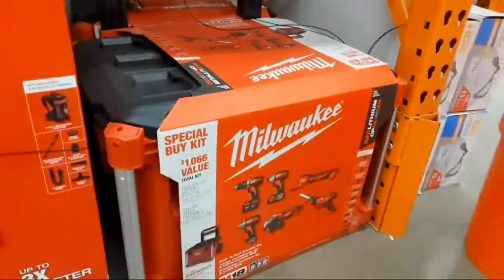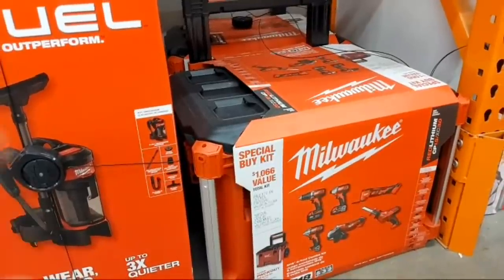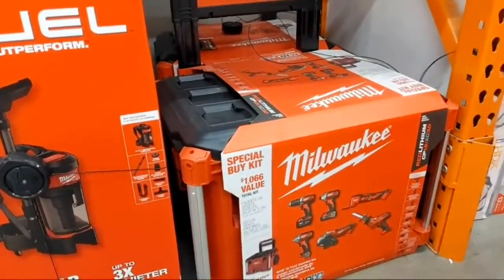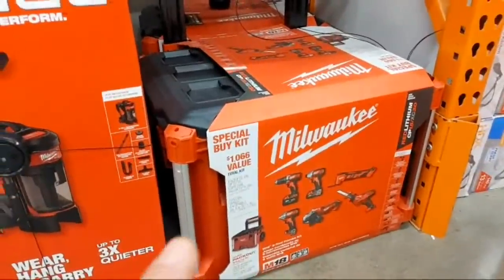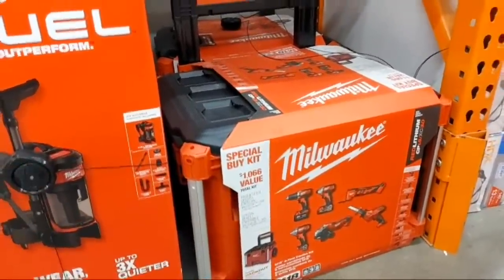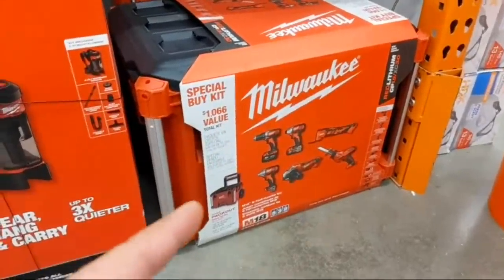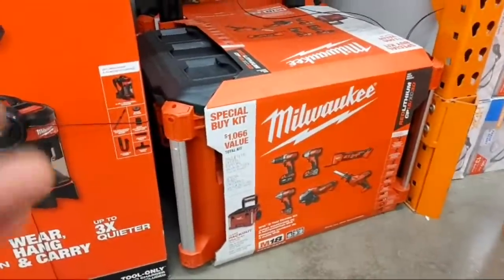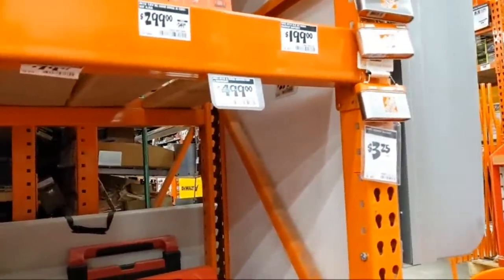They have the rolling pack-out at $499. The depot bought into a lot of the rolling pack-out boxes with standard M18 tools, as opposed to professional suppliers like Ohio Power Tool, CPO, Acme Tool, and International Tool — they did the rolling boxes with Fuel tools. These are great tools, every Milwaukee tool is a professional tool, but if you want more powerful tools you'll have to look elsewhere.